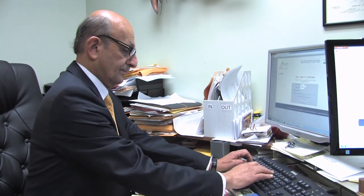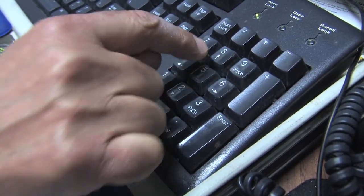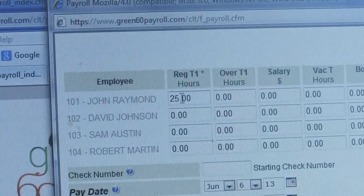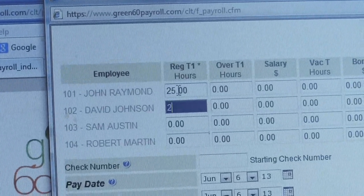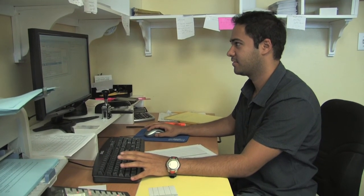It's fast, it's easy, affordable, and it's designed for small and mid-sized businesses. We do all the paperwork. You don't have to worry about anything. It's safe and secure. Enter your employee information online with your computer or with a smartphone, and Green60.com does everything, and their prices beat the competition.